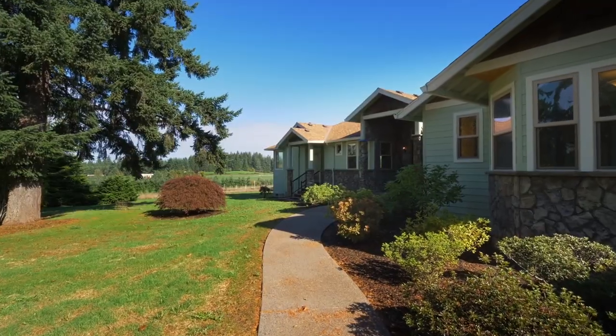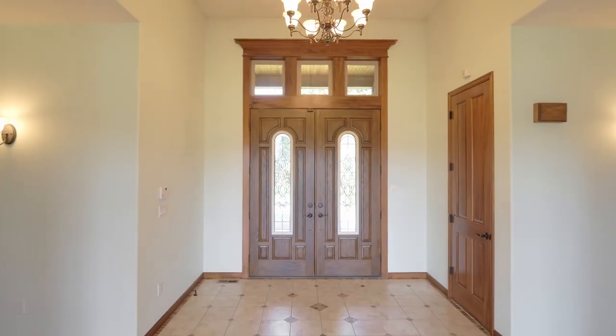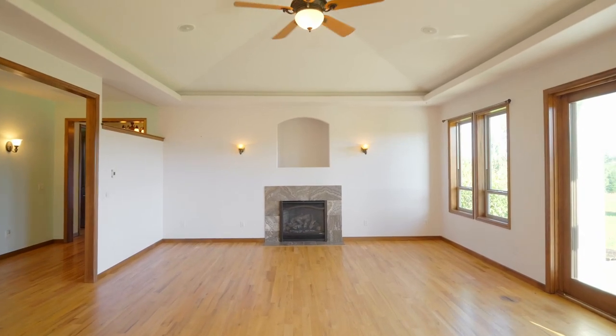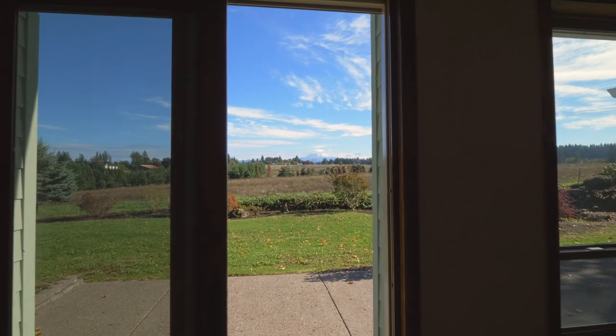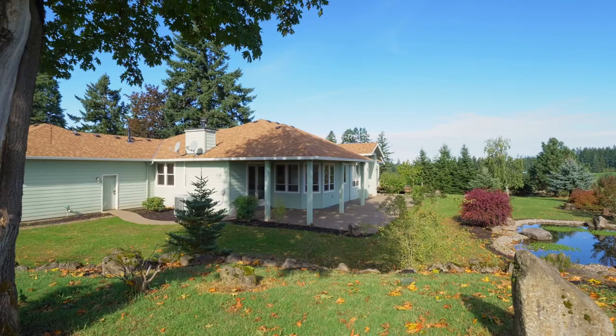From the covered front porch, head inside and discover vaulted tray ceilings, high quality craftsmanship, and cozy fireplaces. The mountain panorama is the ideal backdrop for entertaining on the covered patio.